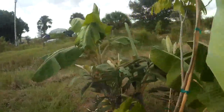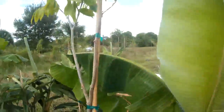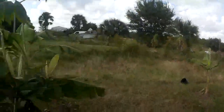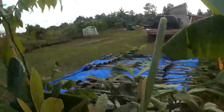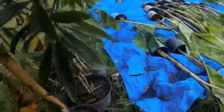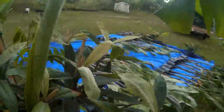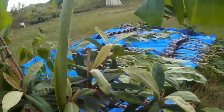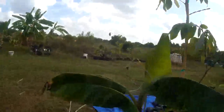And this big guy over here is an Ice Cream Bean, which is a great nitrogen fixer. And we got a couple of loquat trees over here. These are a local variety — I think a Florida variety — called Ed's Delight.